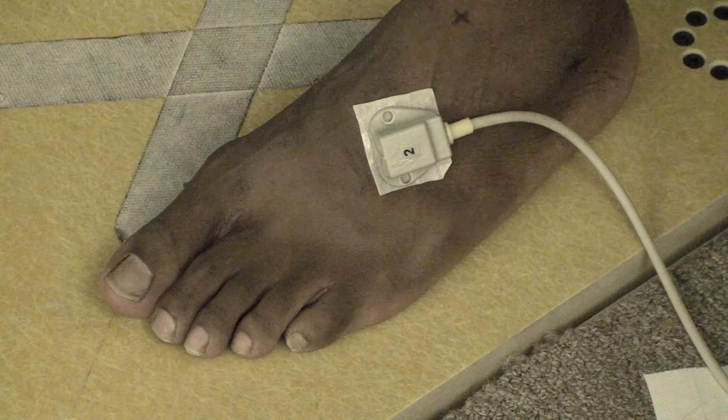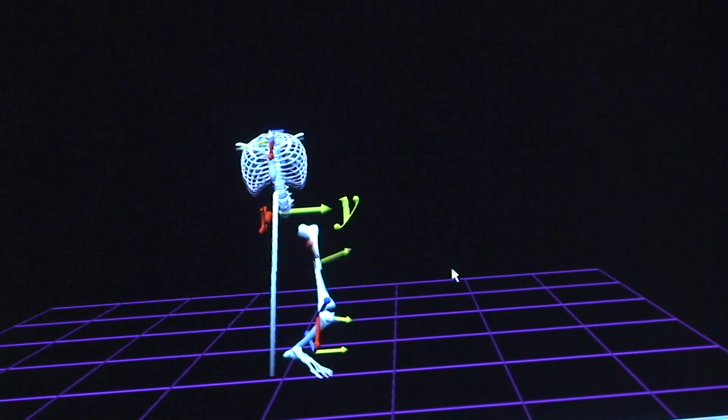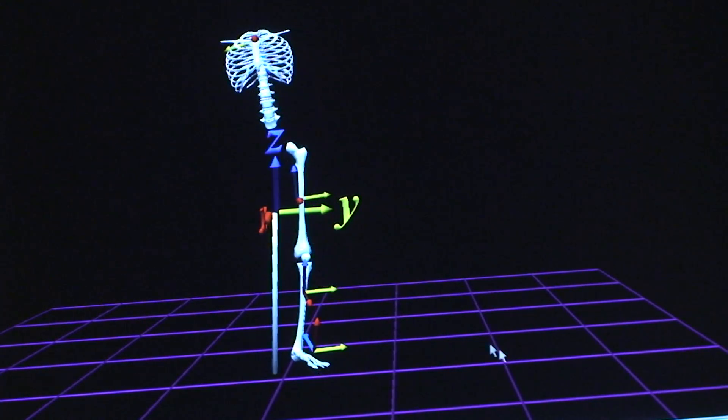We hook up sensors to our subjects in various locations, and it allows us to put a skeleton up of the participant. It shows us how they land and the different forces that act on their body as they land.